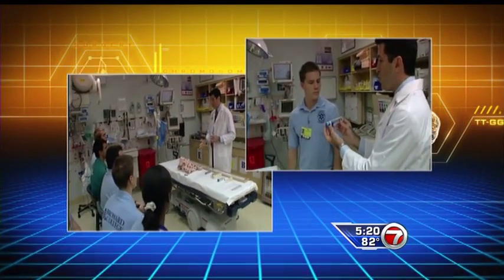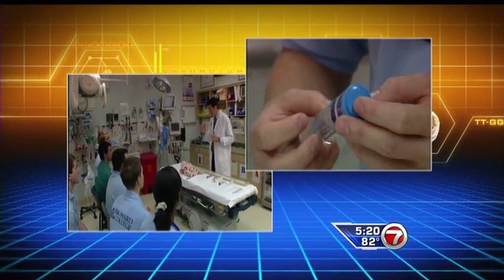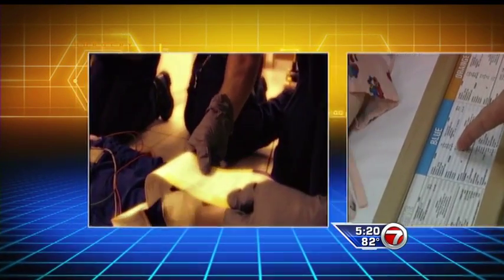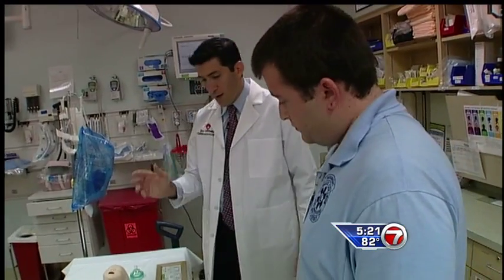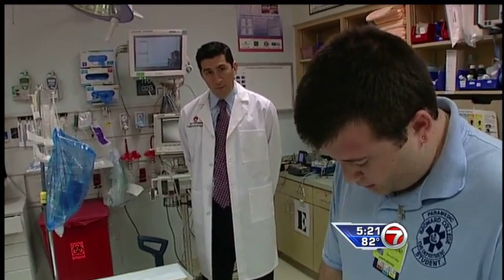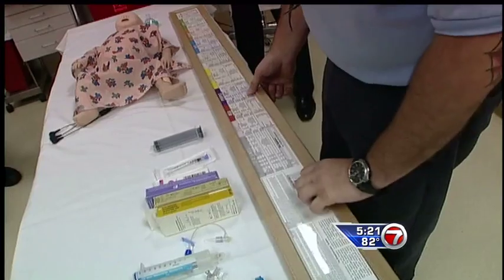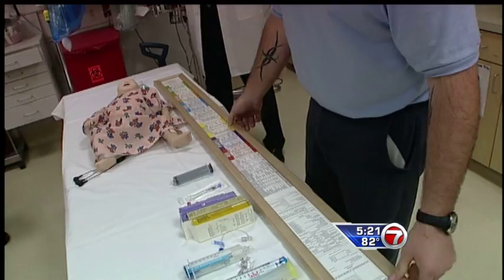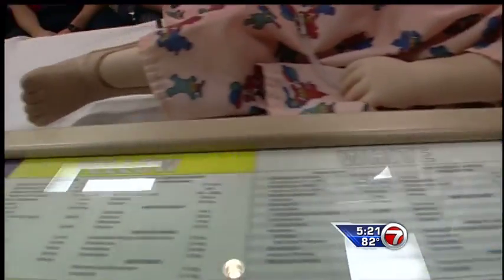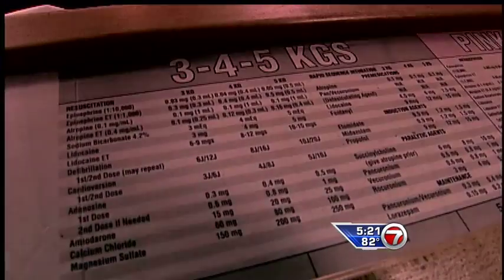That's why he's now teaching student paramedics a new way to figure out the correct amount of medication a child needs in an emergency. Until now, paramedics had to measure the child, estimate their weight, and calculate the correct dosage of medication they should give. For example, three kilograms would be 0.3 milligrams, four kilograms is 0.4, and five would be 0.5. But under the old method, it was easy to make mistakes — that's a ten-fold overdose of epinephrine. And if a child had been given that size dose, it could have been deadly.